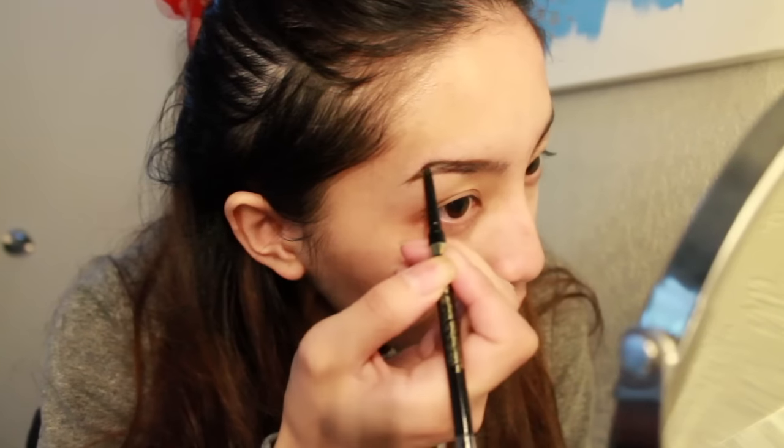I'm using my L'Oreal Brow Stylist Definer in the shade Brunette. And I'm just going to sculpt up my brows.